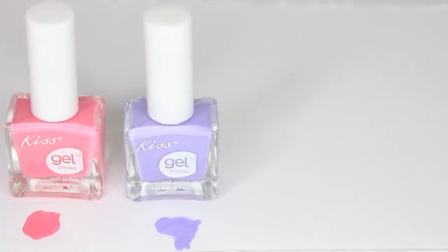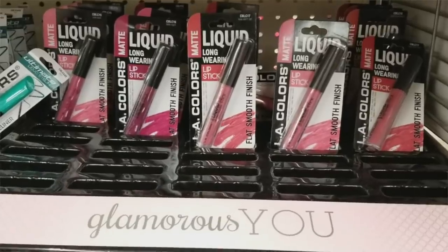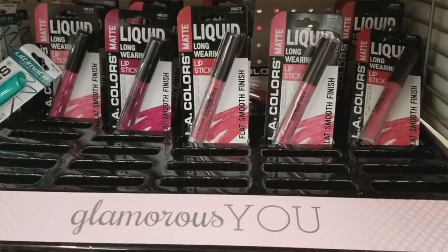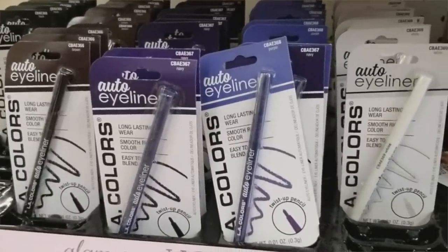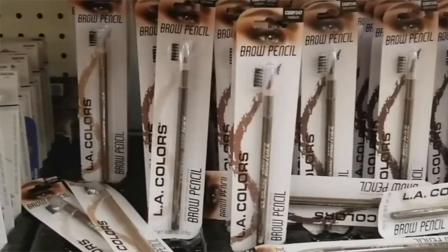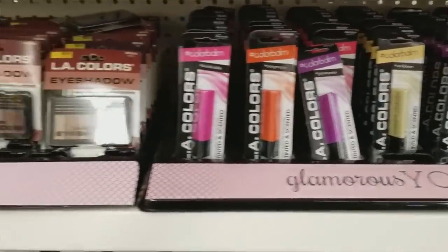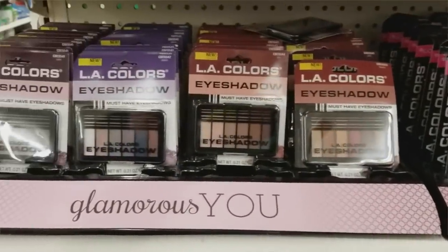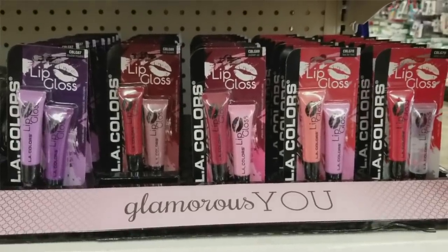Dollar Tree does have a lot of LA Colors makeup right now, so if you're looking for inexpensive makeup you can check them out. I don't know the color payoff on the eyeshadows or mascaras yet, but I did take some footage showing those other products. I really like the liquid lipsticks, and I did buy an eyeliner and some mascara from LA Colors a couple weeks back — I do like the mascara.